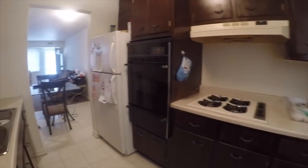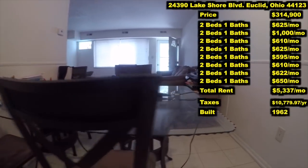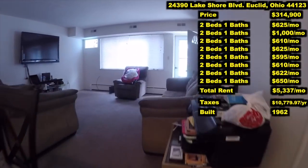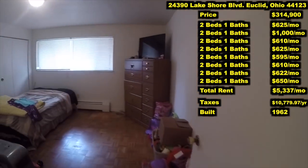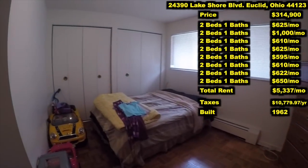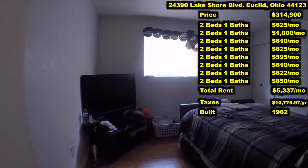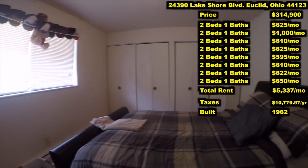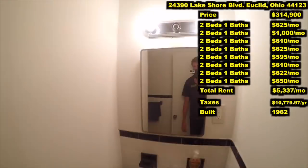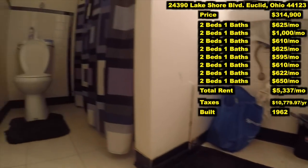Now, this is what's going to make this such an awesome investment. His current rent roll is solid, but he is leaving so much meat on the bone for investors like you. Running through the rent roll quickly: $625, $1,000, $610, $625, $595, $610, $622, and $650. The total current rents are $5,337 a month — but that is not the best part.